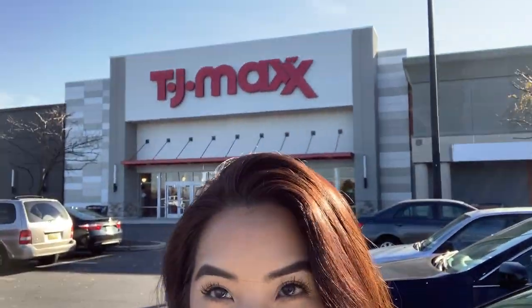Natalie and I just got out of Marshall's — didn't buy a thing, so no haul. We're heading on to TJ Maxx right now. Here we are at TJ Maxx — Natalie's right there, we're going in. I have a bag of returns and hopefully we'll find some things since we didn't find anything at Marshall's.